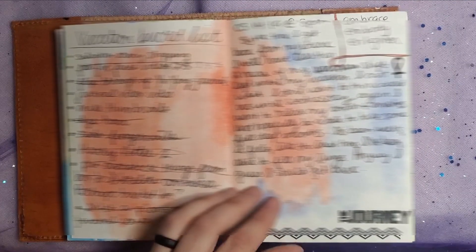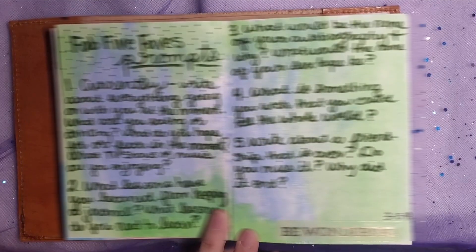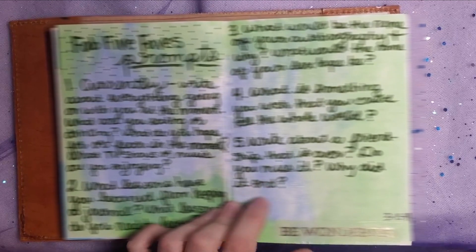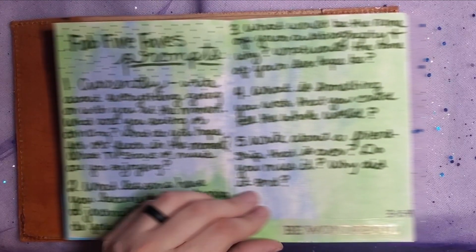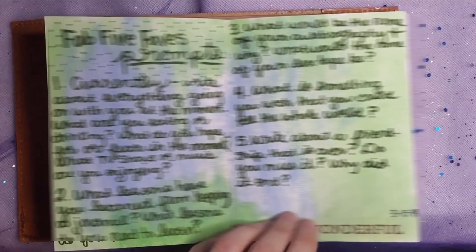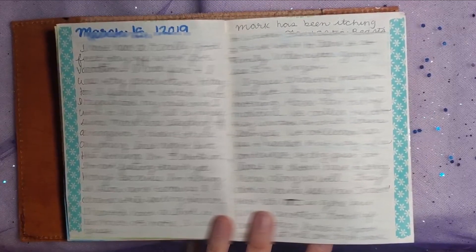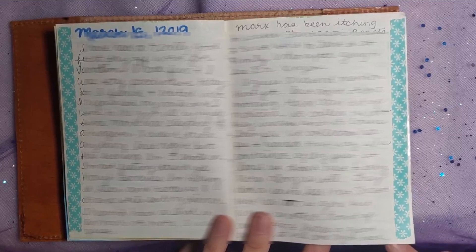Oh, I love the colors I used on this page. On this journal page I also did some prompts — my goodness, I was busy doing prompts at this point in my life. It's probably because Whitney was sending me so many. This page is simple and springy. It makes me so happy — I'm just sitting here waiting for spring.